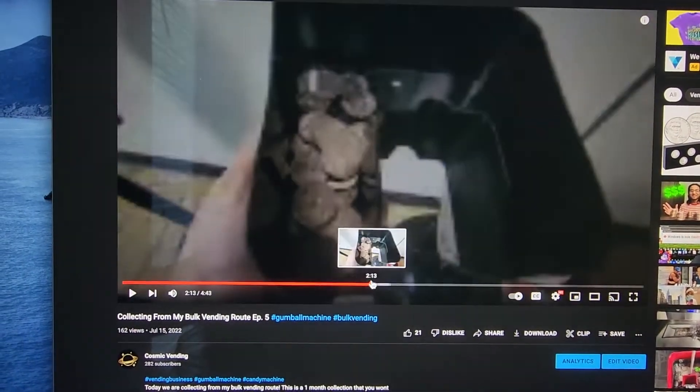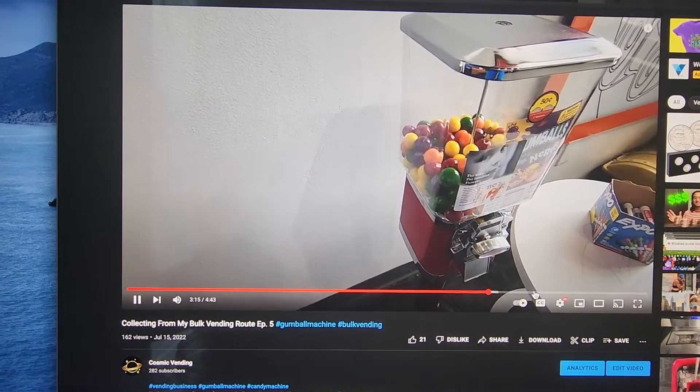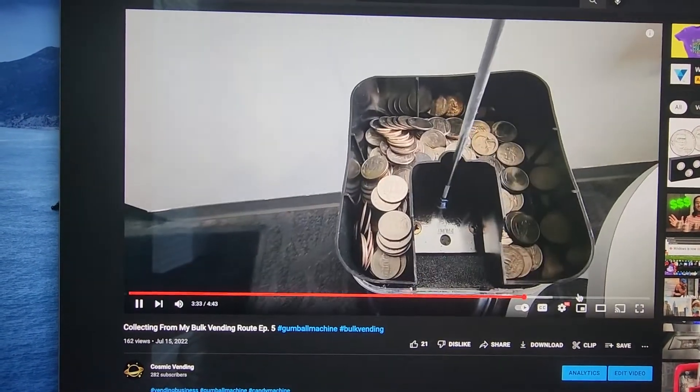Let me know down in the comments below if you've been going through your quarters and if you've found any W quarters yet. Hit that like button, and I will see you guys in the next video. Thank you.